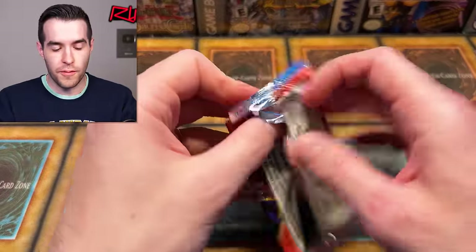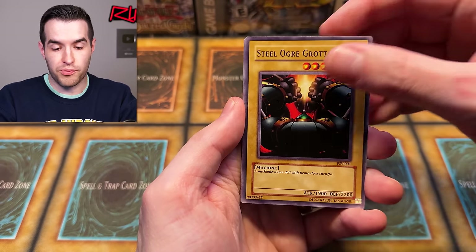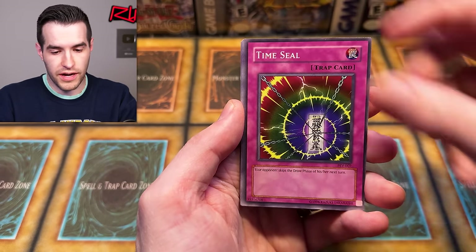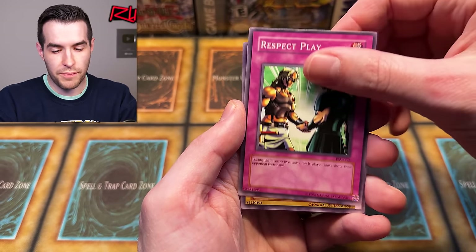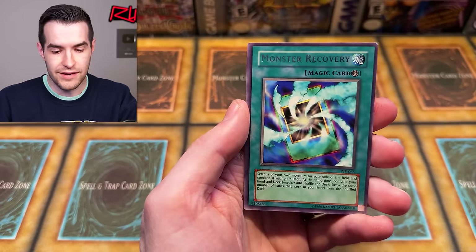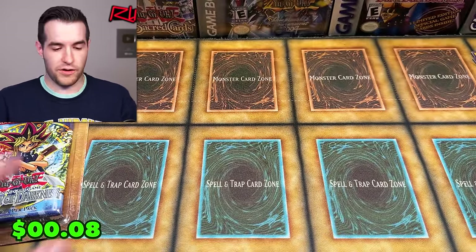Pharaoh Servant - here we go. One, two, three, four. Come on, give us something. These Pharaoh Servants have been pretty cursed so far. Mr. Volcano with that fiery finger. We got Time Seal, Science Soldier, Armor Glass, Flame Champion, Respect Play, Shaking Those Hands, Guruji Kuba Gata, and Monster Recovery. Those are just cursed - probably not great.